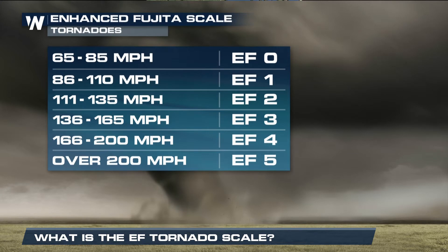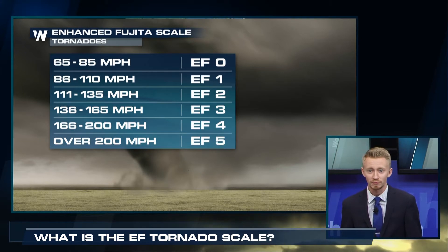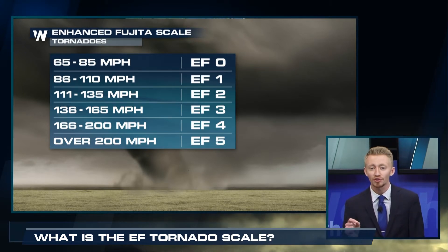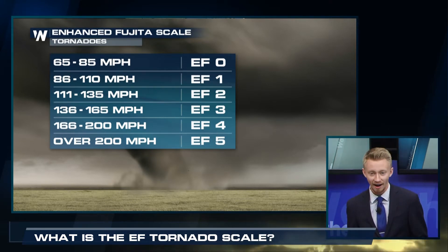Now, the National Weather Service tends to go out and observe the damage after a tornado has passed, because we can't actually determine how strong the winds are inside the tornado when it's actually happening. We take a look at the damage that it causes.